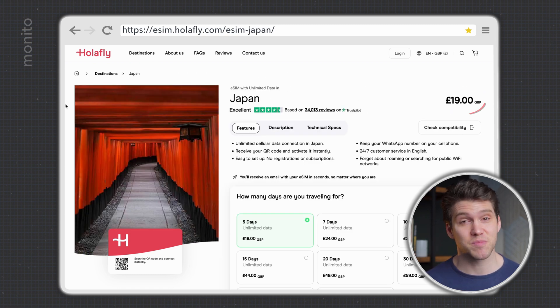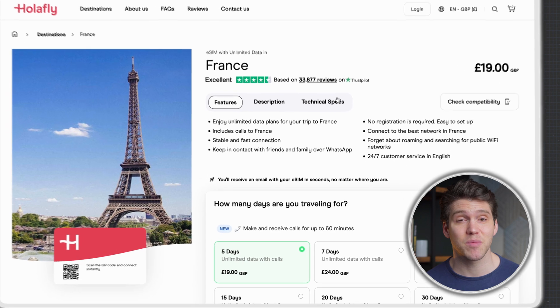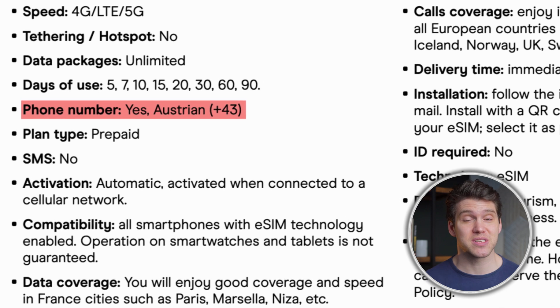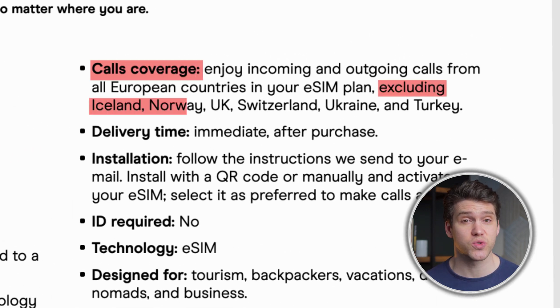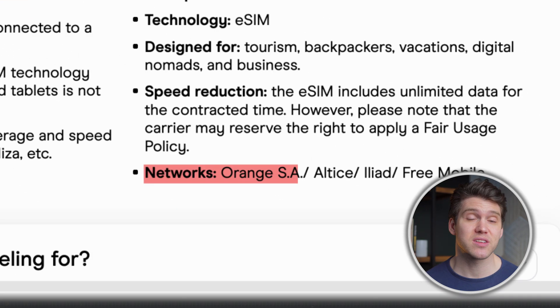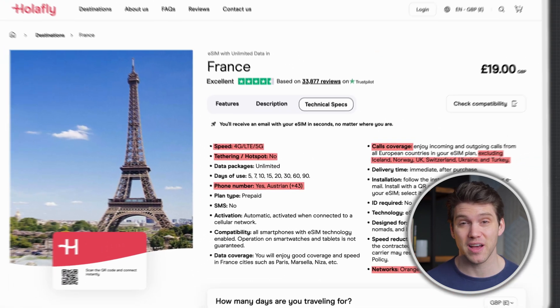I'm just going to select France as my destination, and before we choose the number of days I want to show you the technical specs as this contains some important information. This particular eSIM comes with an Austrian number — you can't use it to text, but it does allow you to make incoming and outgoing phone calls and you get up to 60 minutes for free. Some countries don't allow calls, so double check this if it's something you plan on using. Here we can also see the speeds we'll be receiving, the networks, and that tethering or hotspot is unavailable — unfortunately that is the case with a lot of Olifly's eSIMs.